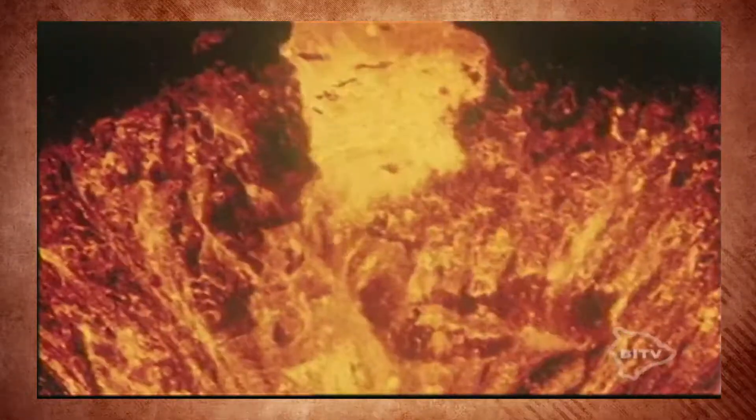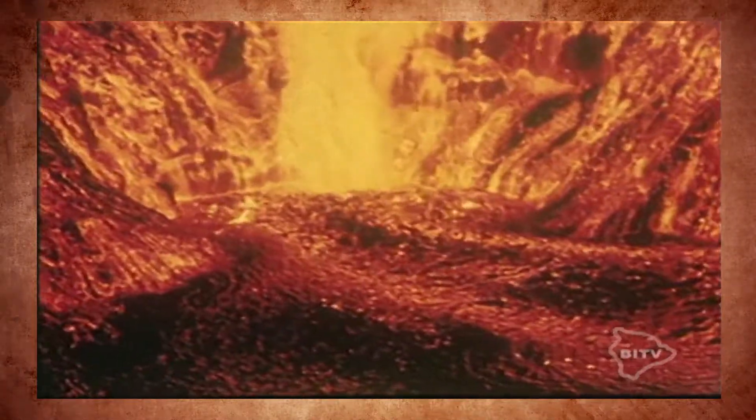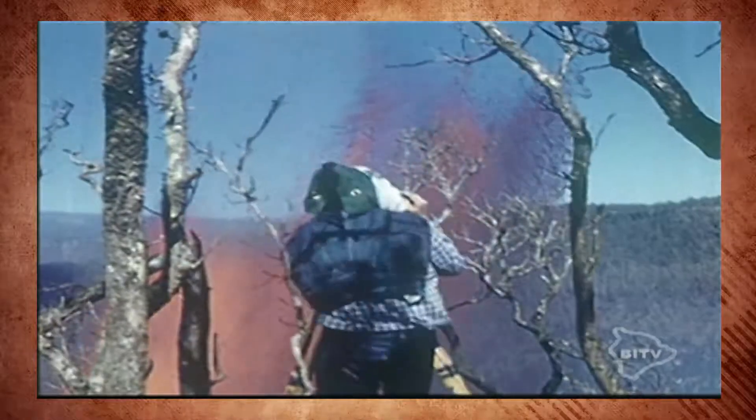Earthquakes, volcanic tremor, tilting of the ground, the rate of lava extrusion, lava fountain height, and the temperature and chemistry of the lava were recorded almost continuously. These methods are still used today to predict eruptions and to better understand the inner workings of volcanoes and how they erupt.